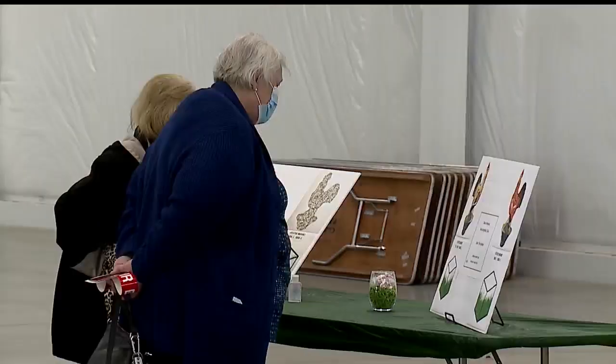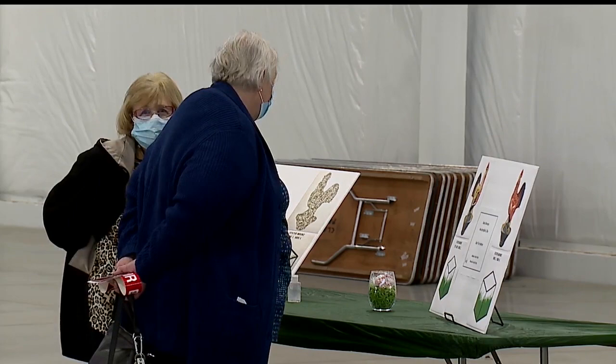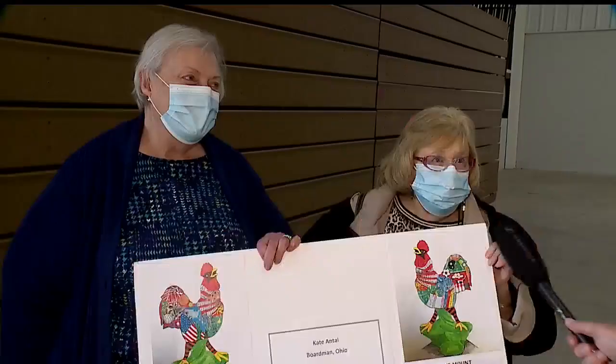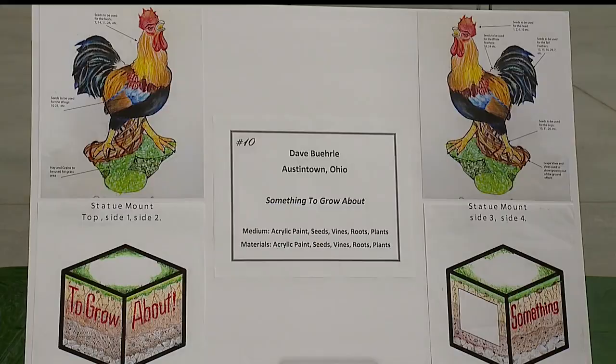Betty Frazzini and Jill Raymer represented the Canfield High Class of 1961, which for their 60th reunion decided to buy a statue. They, too, got what they wanted — 'Big Red' by Kate Antall of Boardman. It's perfect with the cardinal and the school and everything that transpired while we were there. The WKBN statue will be the work of Dave Buell of Austintown, titled 'Something to Grow About.'